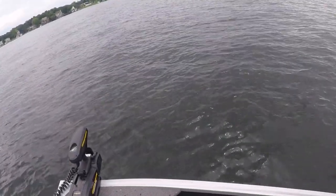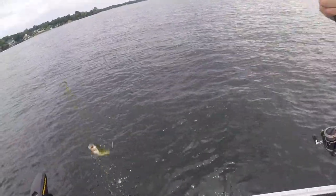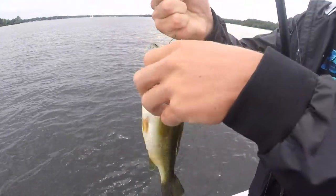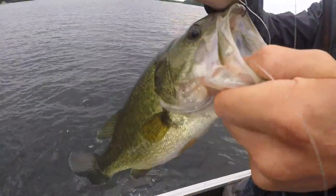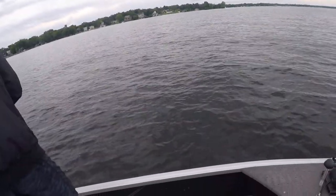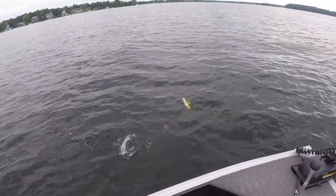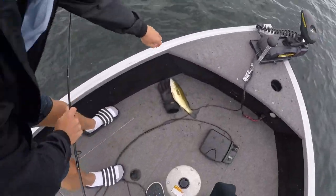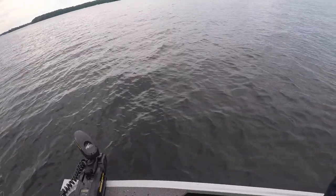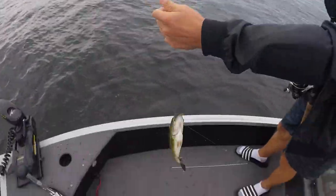Nate's got another one on the drop shot. That was an acrobatic jump. Not a bad one — still looking for that tank to break Nate's PB. Nate's PB is two pounds by the way. Oh, I saw that bite — that was sick. Is it a big one? No, looks decent. He lost his worm. That's Nate's third one. Nate's hooked up again on the drop shot — the drop shot and shaky head are producing. Is that a pike? No, it's a bass — about the same size as the last one.